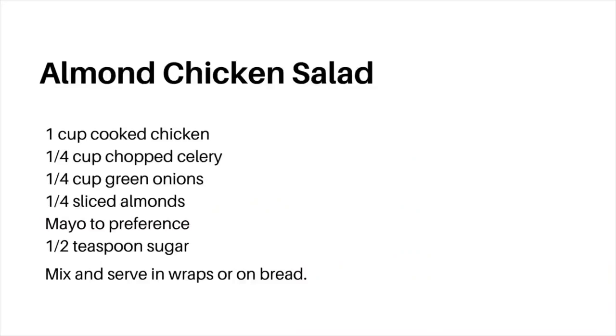For the almond chicken salad, I just mix chicken, some celery, green onions, almonds, mayonnaise, and sugar into a bowl. Then I put it in wraps and make one or two of those. You can add salt and pepper to taste for this, but I already cooked the chicken with salt and pepper so it's already seasoned.